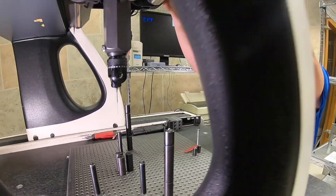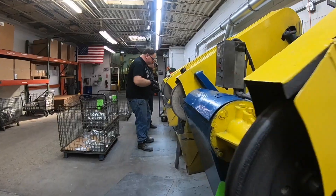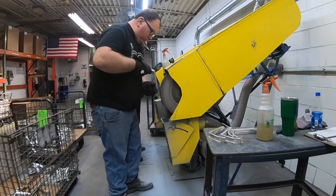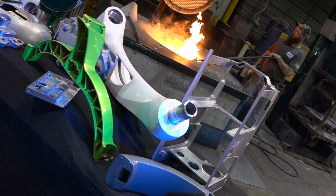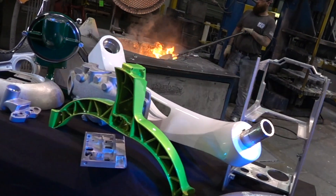We do castings 24 hours a day, six days a week. We'll look at your drawings, we'll look at your models, and we'll tell you whether that's a good part for us, or whether it might be better as another process altogether — and we might even recommend somebody, but let us help you. We are experts in aluminum castings.